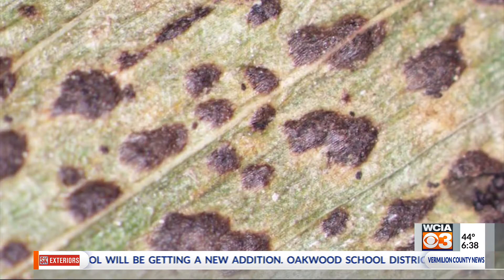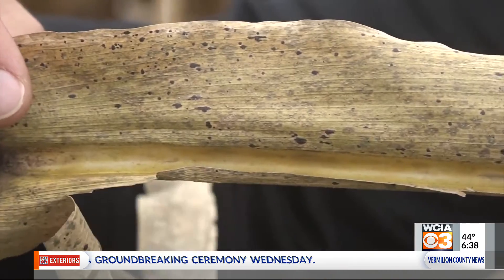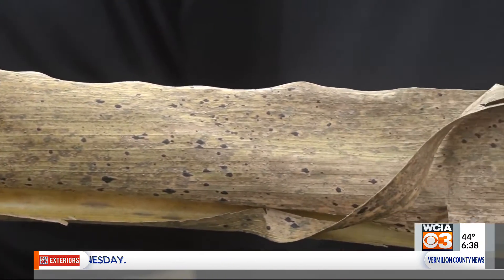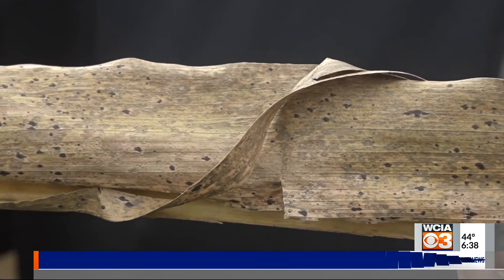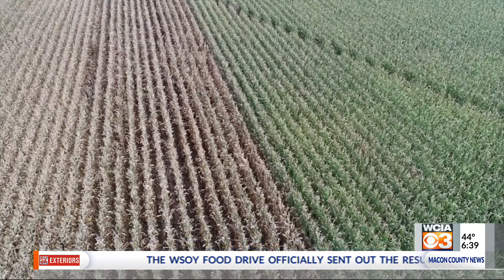John Skinner with Beck's Hybrids says there are several things you can do to mitigate the impact of tar spot, but don't look for any resistant hybrids. Right now we're not using the term resistance — we're using susceptible or tolerance. In the genetics we have right now, with the maturities we deal with, there's no known resistance to it in the genetic lineup. So we're evaluating our products as they come to market.